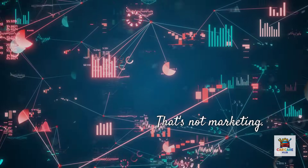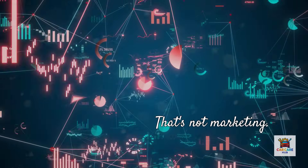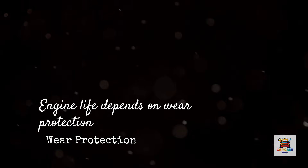That's not marketing — that's documented, third-party verified performance. Now let's talk about wear protection, because that's what actually determines if your engine lasts 150,000 miles or 300,000 miles.